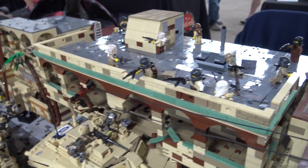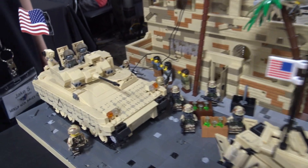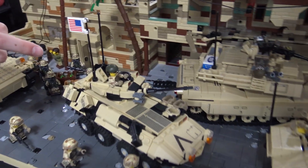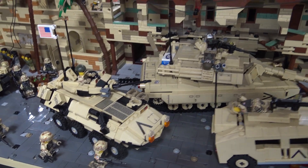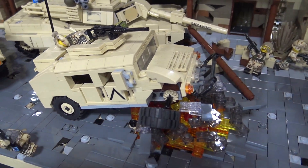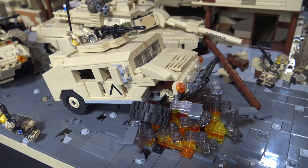What are some of these other vehicles along here? In order it is a Bradley, LAV-25, M1A2 Abrams, and this is just a normal Humvee that's been shot by an RPG.